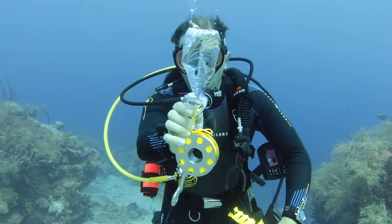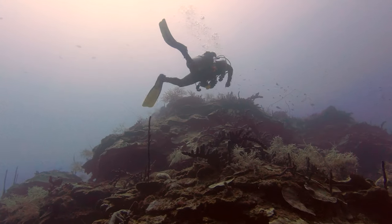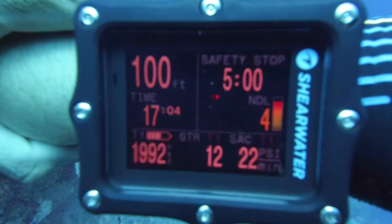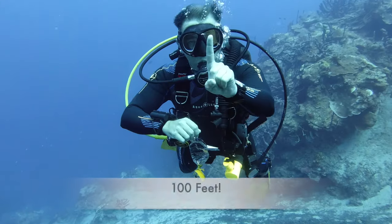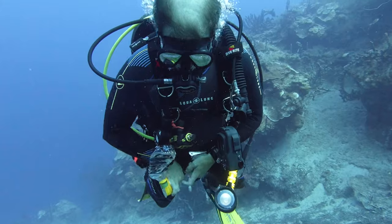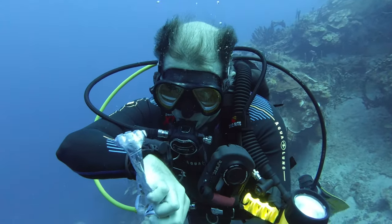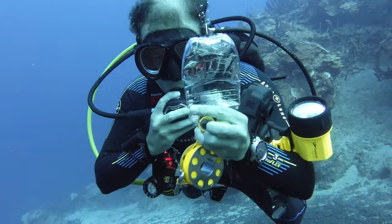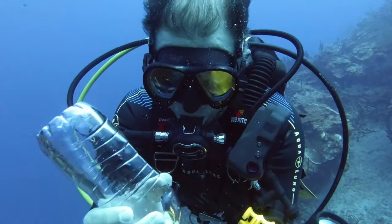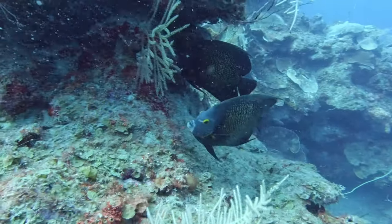Now, remember, this bottle still has the same amount of air in it, but because of water pressure it is being crushed — it's becoming denser. So at 100 feet we're going to take off the top and we're going to add air to the bottle. Remember, we're adding air — it's not that we're refilling it.